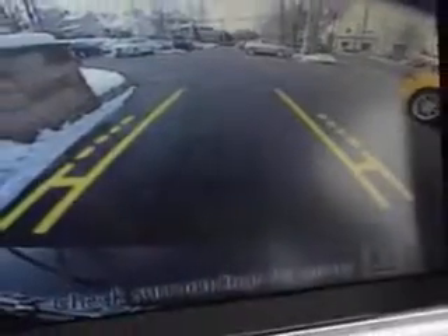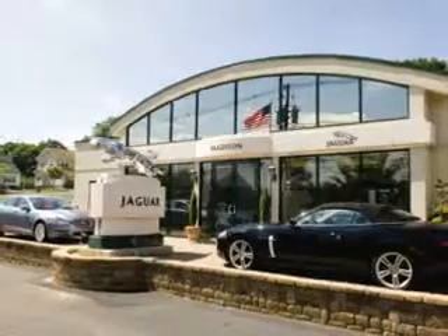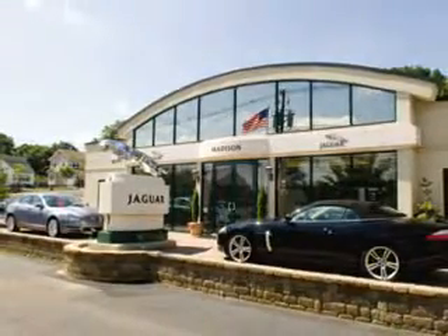To enjoy the drive in this 2013 Jaguar XF, see us at Madison Jaguar today. Madison Jaguar. Exceptional service. Exclusively Jaguar since 1955.